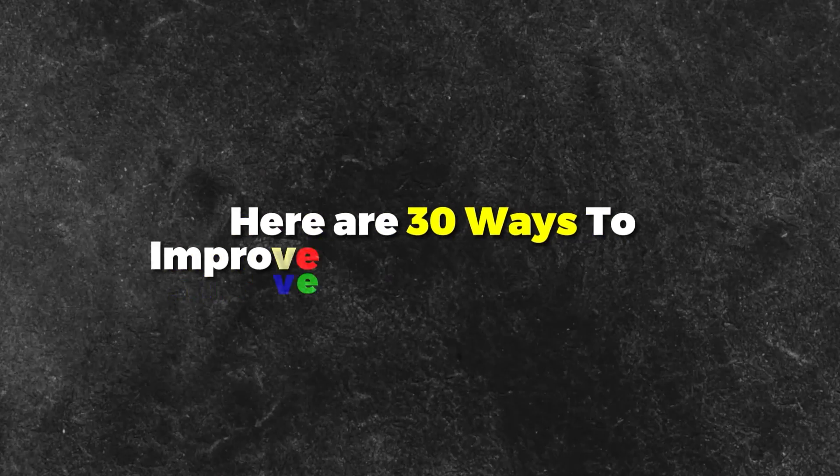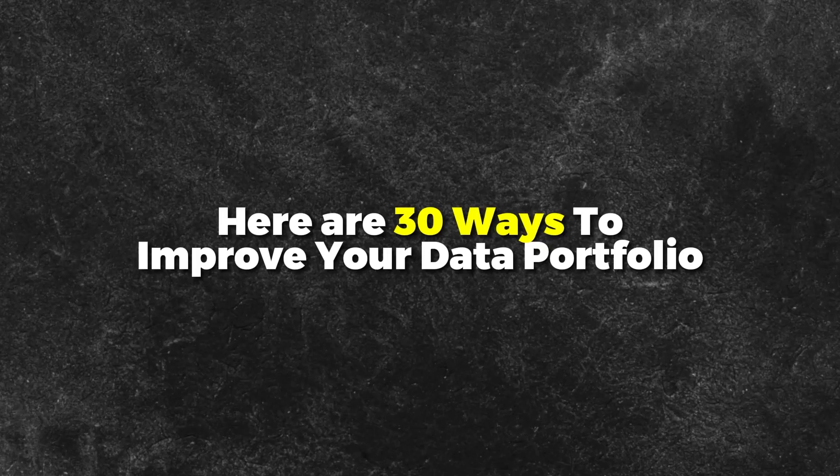Let's cut to it. This isn't going to be one of those videos where I'm like, here are 30 ways to improve your data portfolio — number one, the iris dataset. No, that's too surface level. We are going to be going deeper to understand what companies look for in a portfolio and how understanding that will help you to pick great projects even beyond the ones that I uncover in this video.